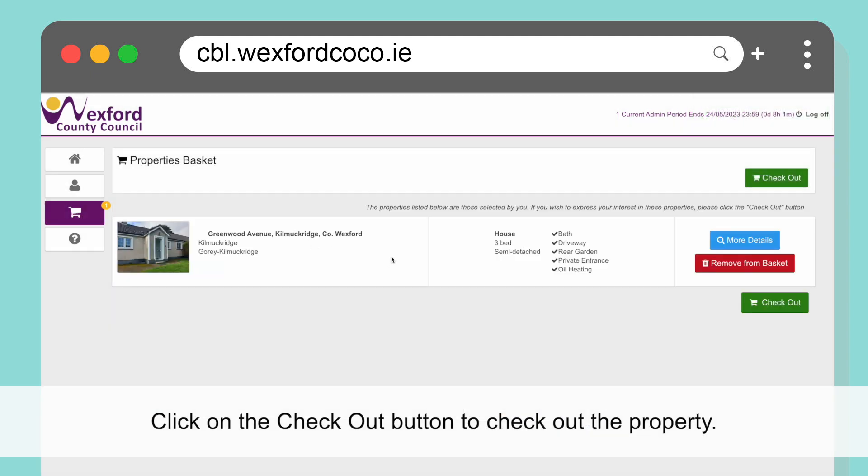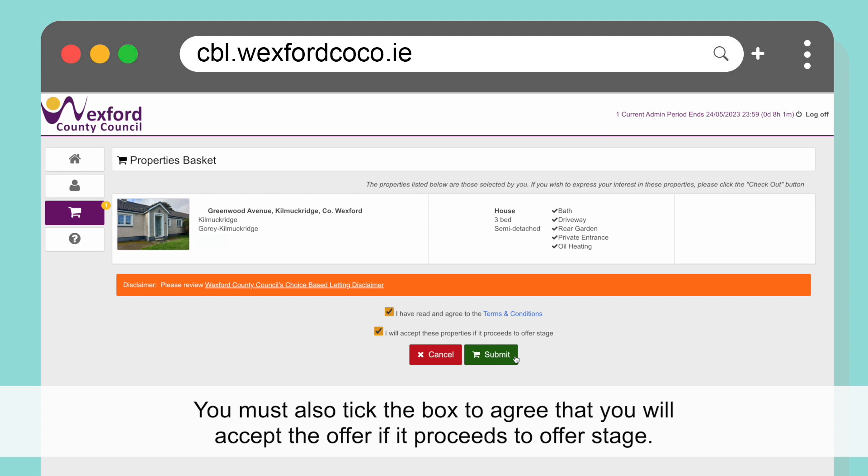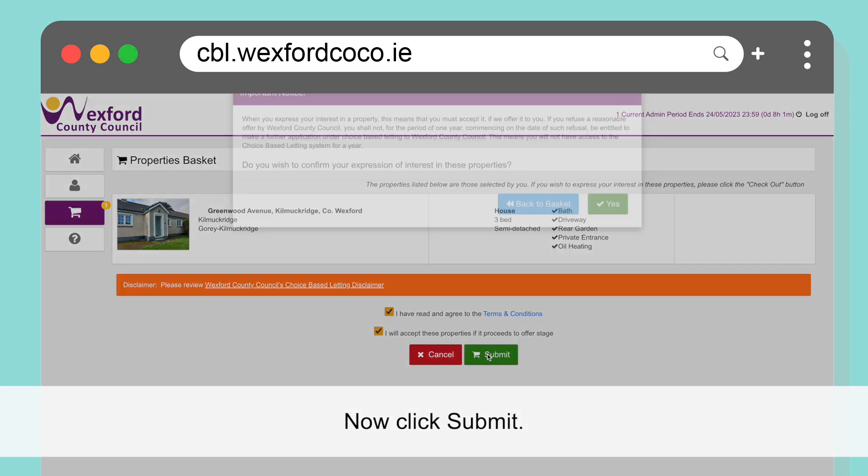Click on the Check Out button to check out the property. Click the box when you have agreed to the terms and conditions. You must also tick the box to agree that you will accept the offer if it proceeds to offer stage. Now click Submit.